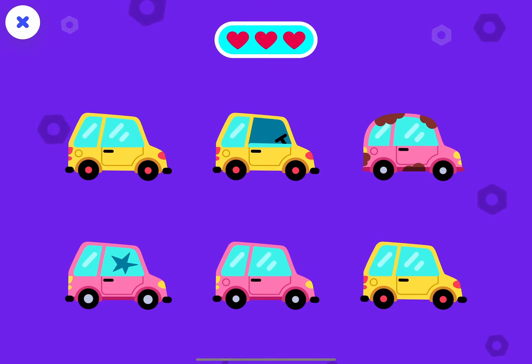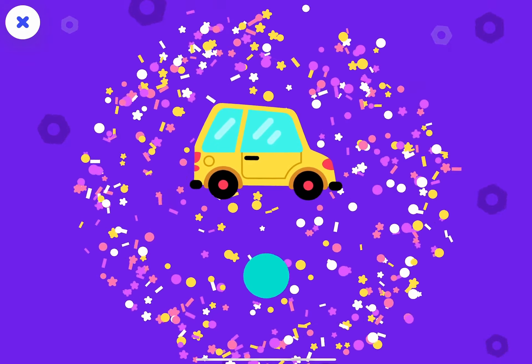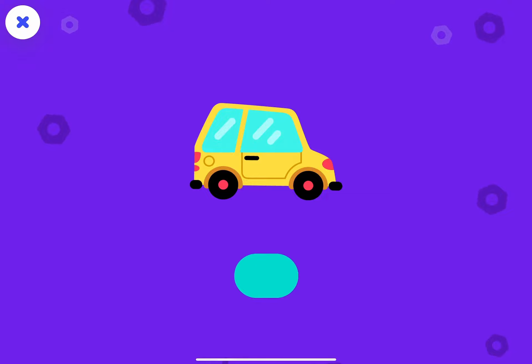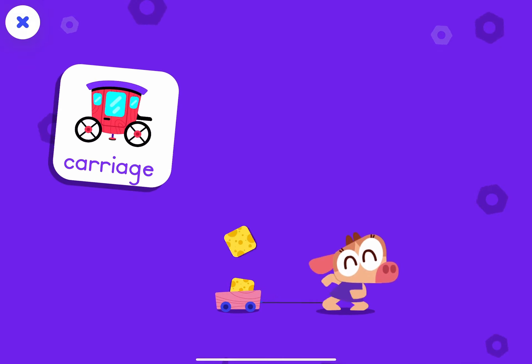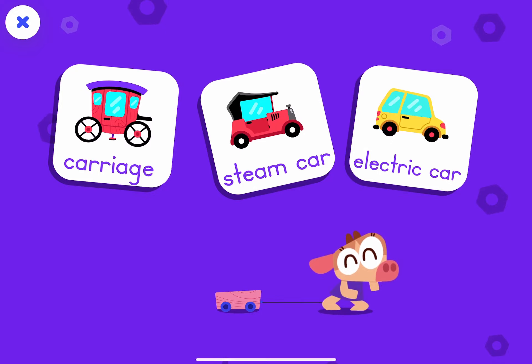Last one! You made a match! The electric car. Good thinking! You matched! The carriage. The steam car. And the electric car.